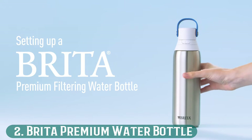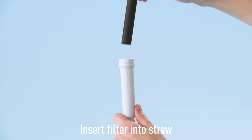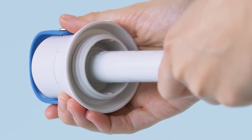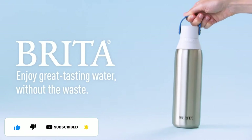Number 2: Brita Premium Water Bottle. If you are searching for a premium bottle with a water filter and want to take it everywhere, this is the water bottle for you. It is made of durable BPA-free plastic and features a filter to reduce chlorine, rust, and sand. The filter will eventually need to be replaced for optimal water quality.